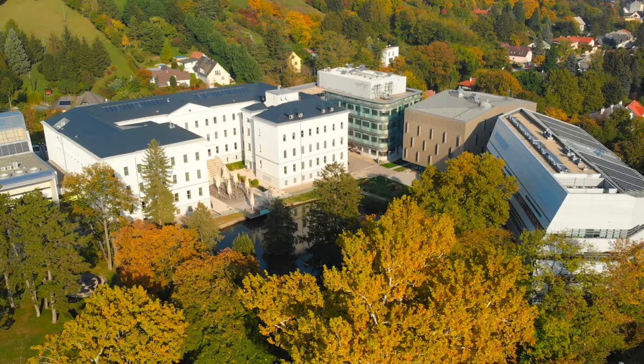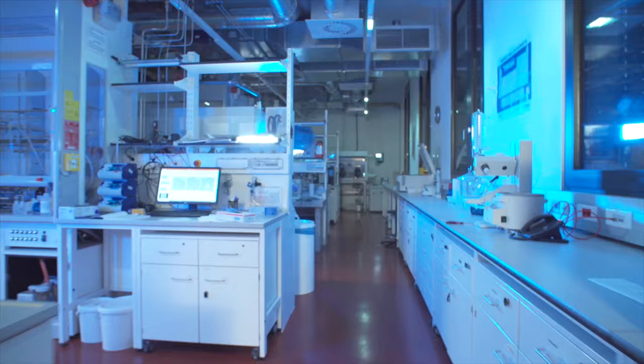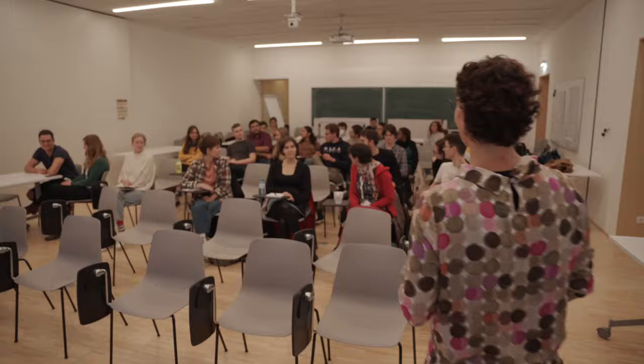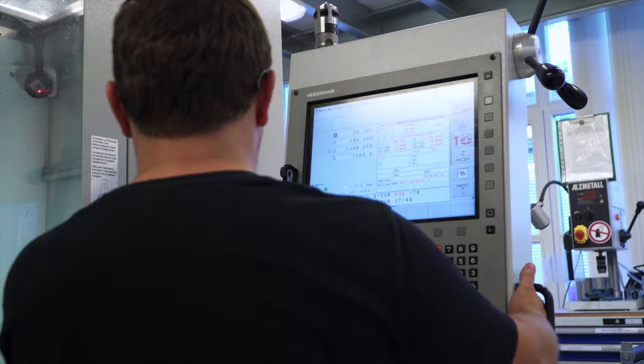The Institute of Science and Technology Austria, in short ISTA, is a cross-disciplinary research institution that combines excellent basic research with world-class graduate education. The Institute is equipped with outstanding scientific infrastructure — brand new laboratories, lecture halls, and scientific service units give scientists and students the support to go beyond their limits.